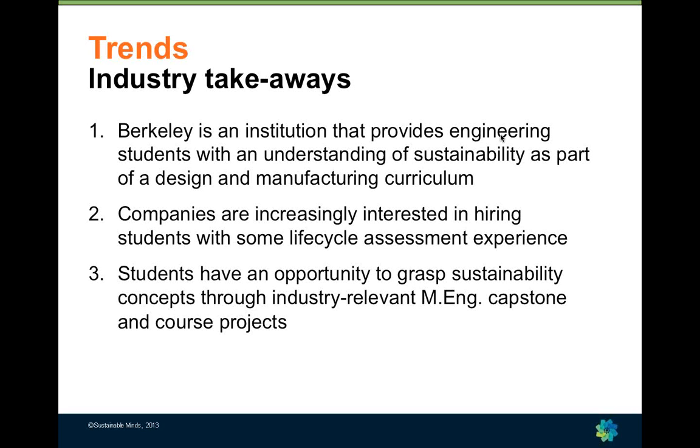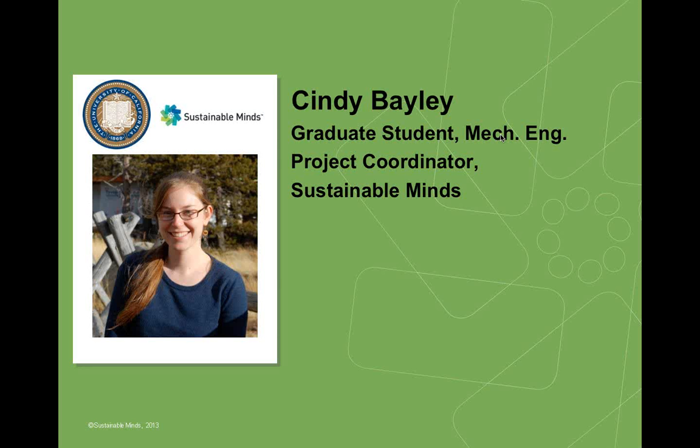We are working on a strategy to ensure that all of our engineering students have an understanding of sustainability aspects — measurement, impact assessment — as part of a design and manufacturing curriculum, which is important for our ABET accredited program. We have found that companies are increasingly interested in hiring people with this background; they still want fundamental core engineering skills, but competency in life cycle assessment and sustainability thinking is very useful. Through capstone courses and course projects, students find ways to functionally integrate these with their normal education.